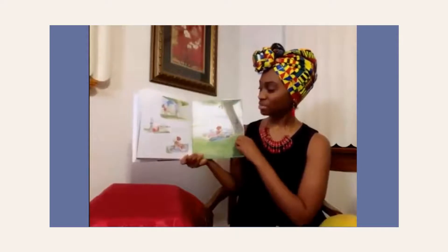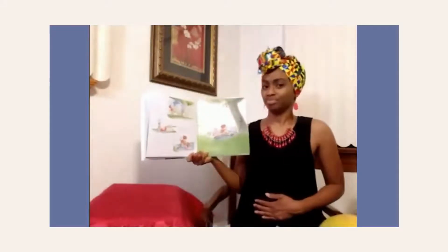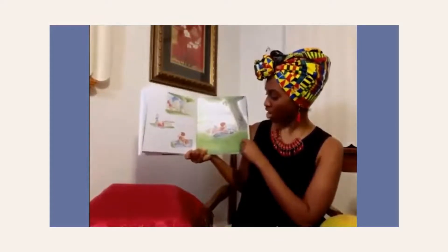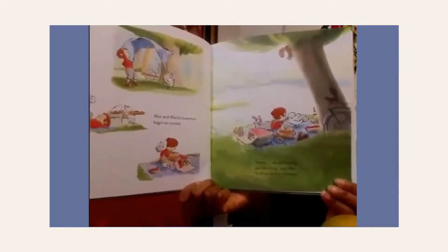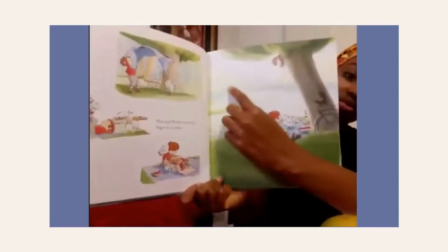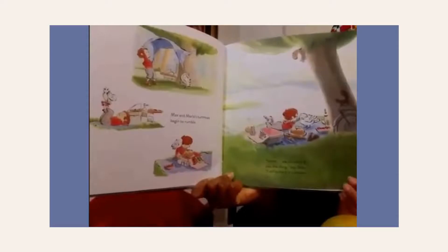Max and Marla's tummies begin to rumble. Can you hold your tummy? Is it rumbling because you're hungry? I'm hungry too. We are missing just one thing, says Max. I'll be back in a minute. What did they forget? It looks like they have everything — they have their picnic blanket, they have their basket, their cake, their strawberries. What could they be missing? Does anybody notice any friends in the picture? Does anybody see any squirrels? Oh yeah, you spotted him up there.